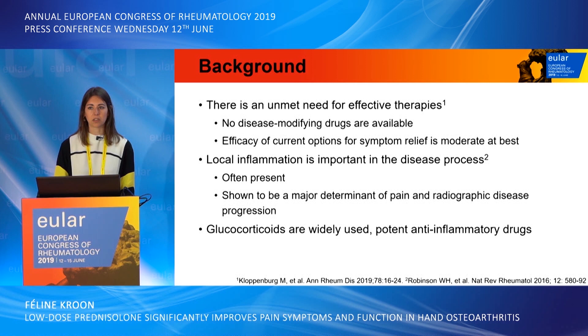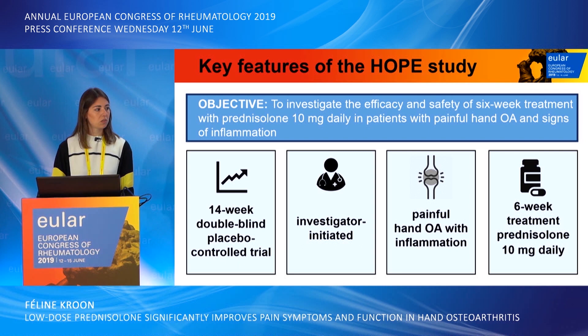Glucocorticoids are drugs that are widely used and have potent anti-inflammatory action, and that is why we performed a trial in which we wanted to investigate the efficacy and safety of six-week treatment with prednisolone 10 milligrams daily in patients with painful hand osteoarthritis with signs of inflammation.